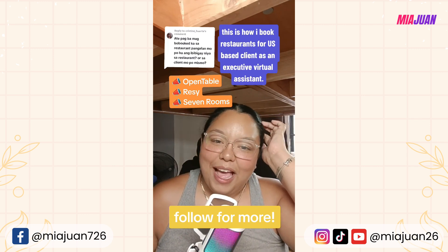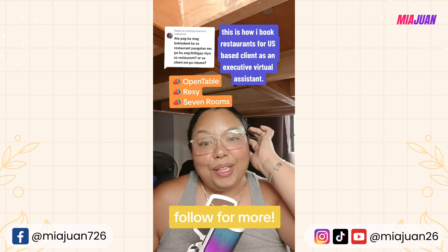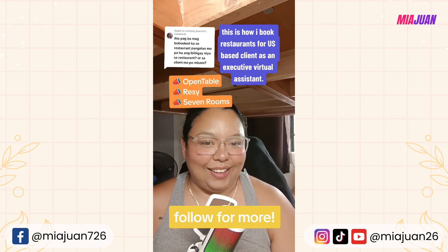I hope I answered your questions. If you want to learn more, follow me on my YouTube channel or here on TikTok. Thank you!